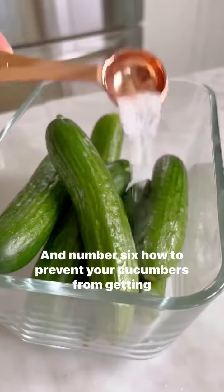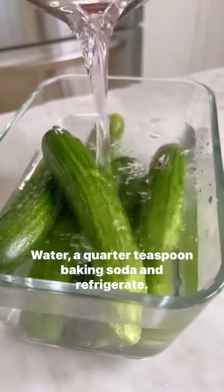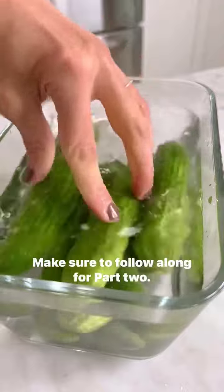And number six, how to prevent your cucumbers from getting slimy. Water, a quarter teaspoon baking soda and refrigerate. Make sure to follow along for more.